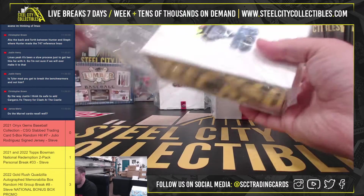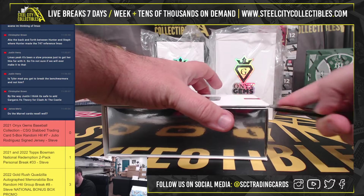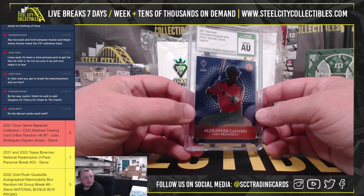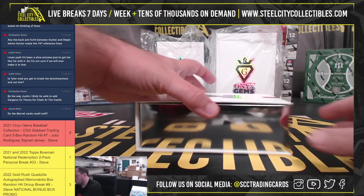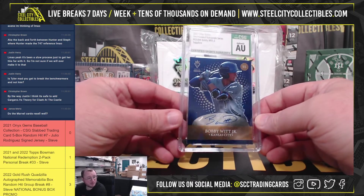We're going to be out of 40 here with a Ruby — Armando Cruz. Box number two: out of 100, Alexander Canario. And also out of 100, Bobby Witt Jr. Sapphire.